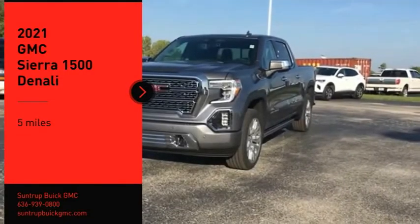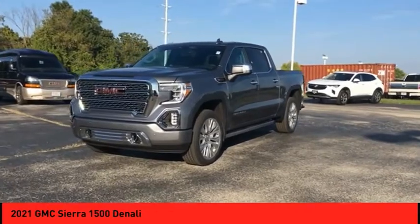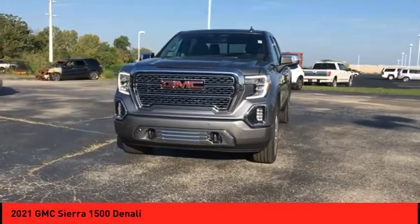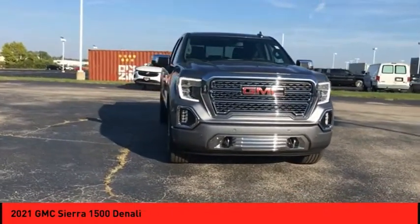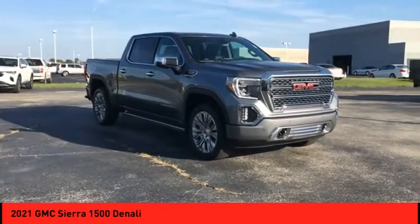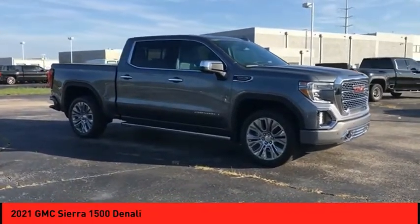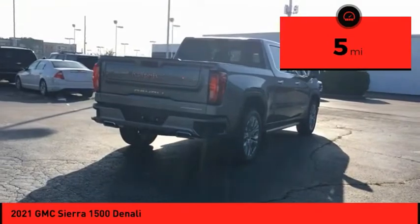You are going to love the 2021 Sierra 1500. The GMC Sierra is a full-size pickup with all the functionality you could expect. With multiple trim levels, the GMC Sierra provides a wide range of features for you to enjoy. Power and advanced technology can both be found in this fantastic truck. This vehicle has less than 100 miles — come take a test drive today.